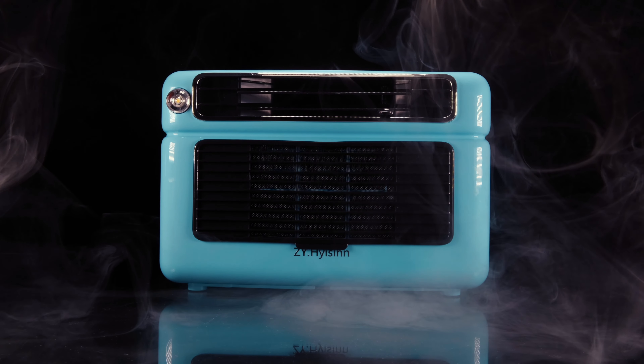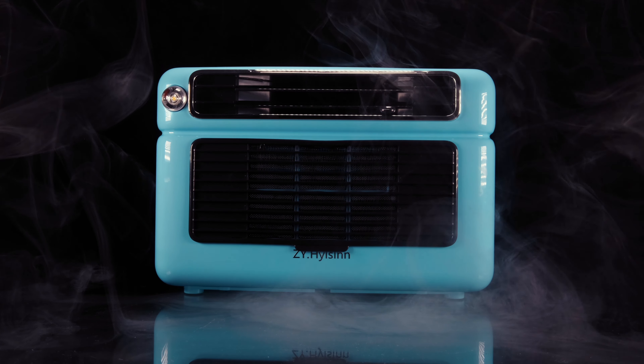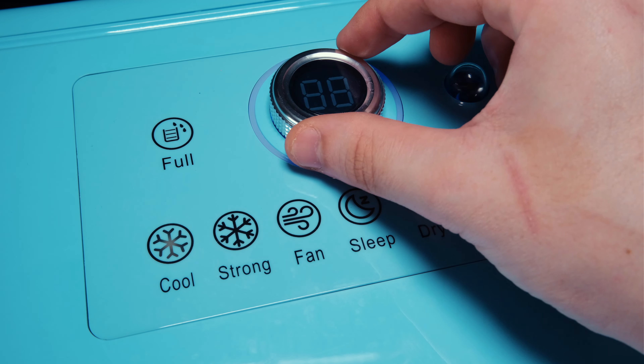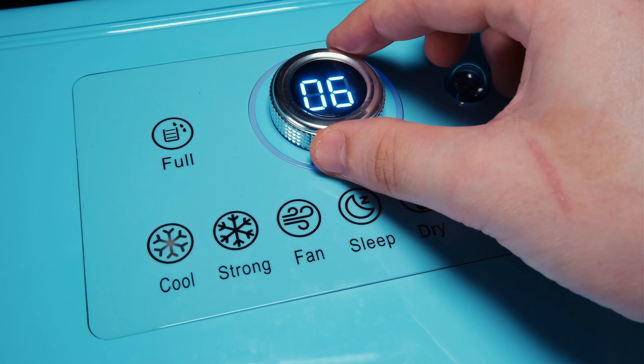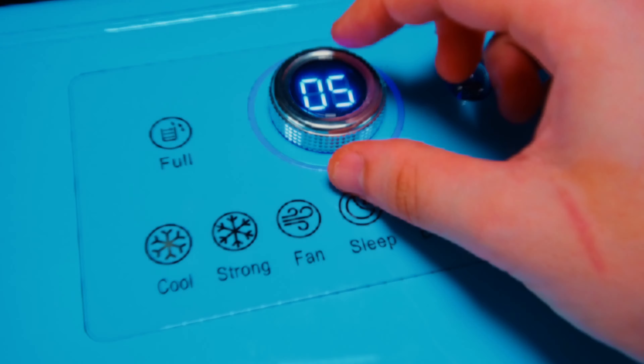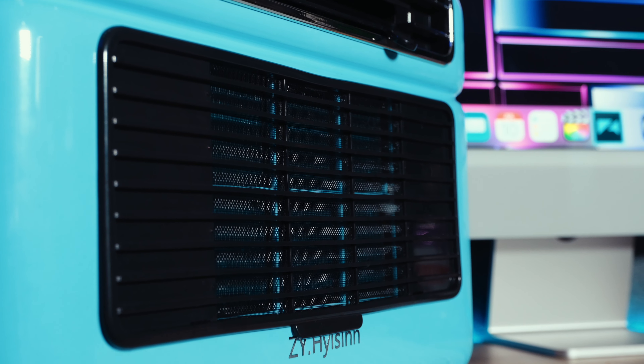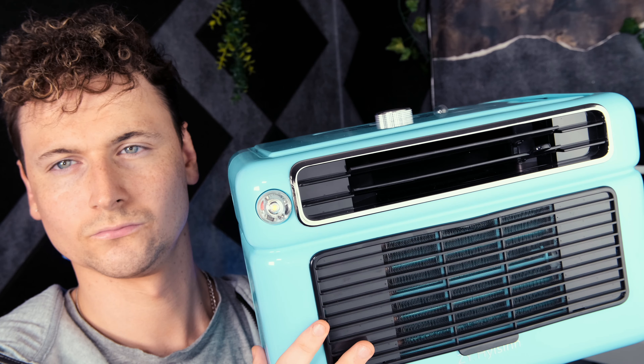As temperatures continue to increase worldwide, summers seem to be more intense than ever before. If you reside in the UK like myself, you might be familiar with the daunting task of buying an air conditioning unit for those couple of days of unbearable heat, only to then have it cluttering up the house for the remainder of the year.